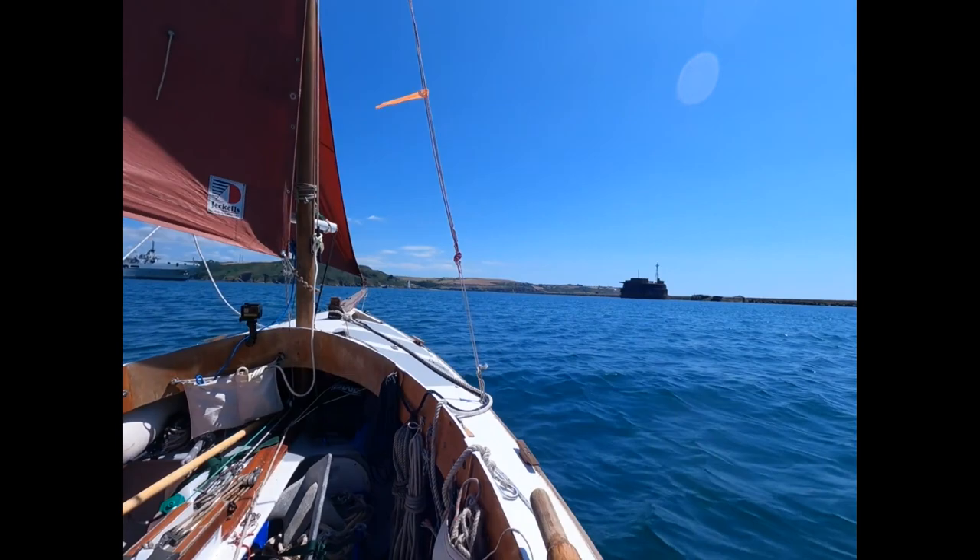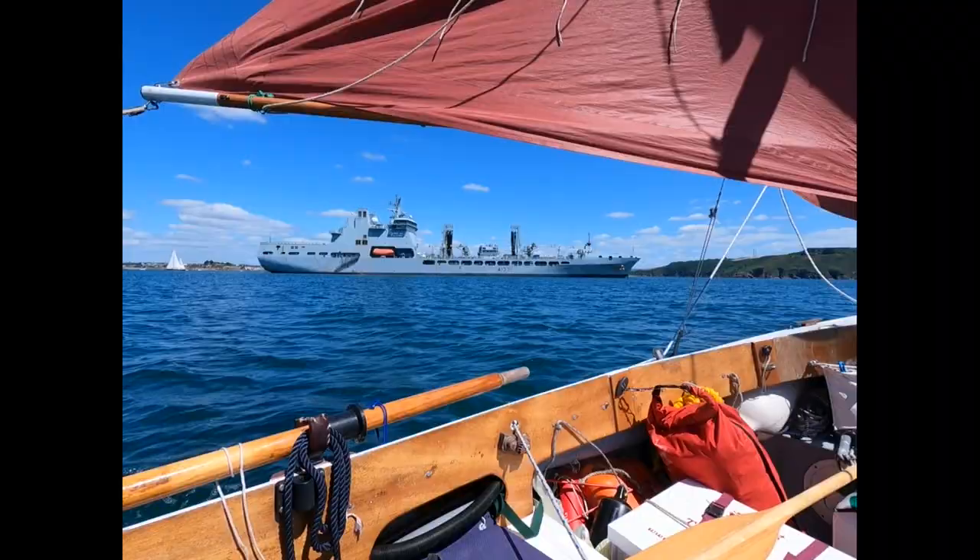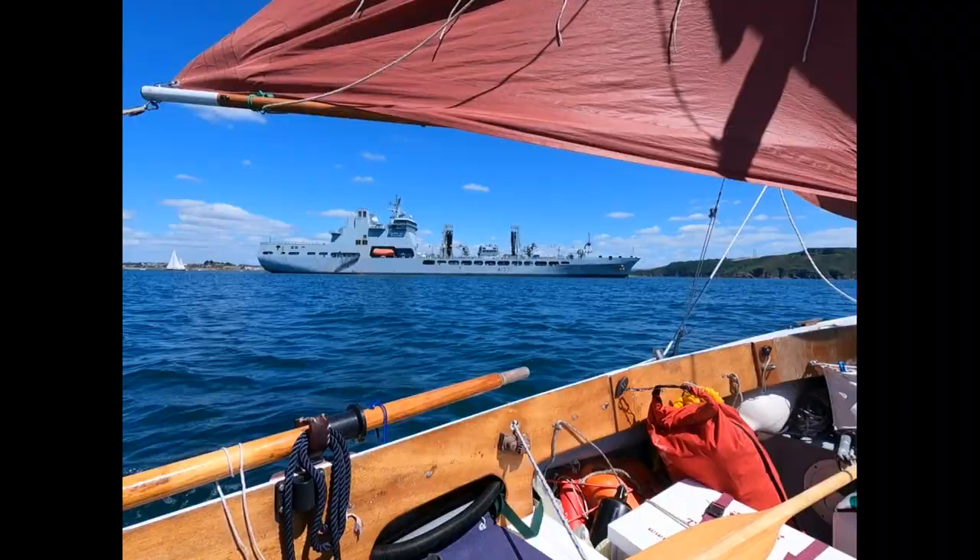That's the RFA Tide Race up ahead. She's a replenishment tanker for naval operations — about 37,000 tons, I think, with a 10-metre draft and a top speed of 27 knots.